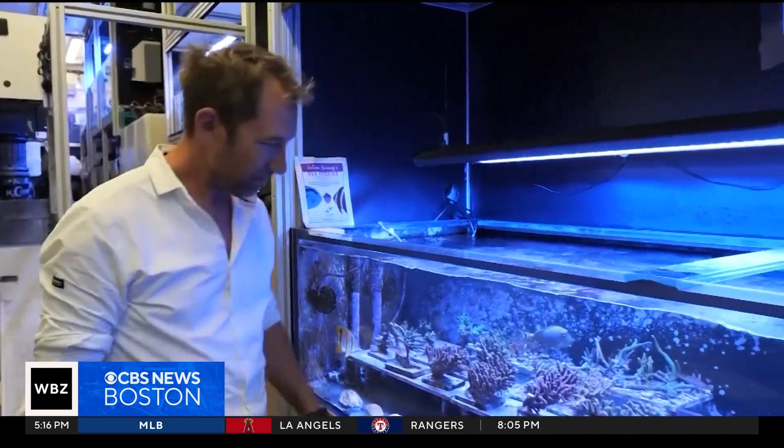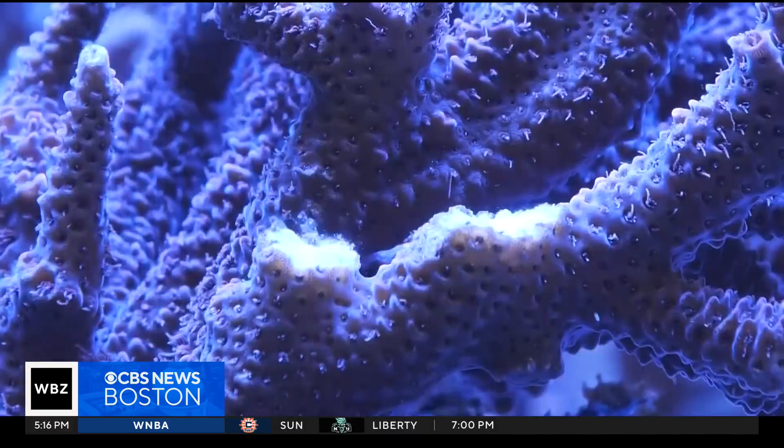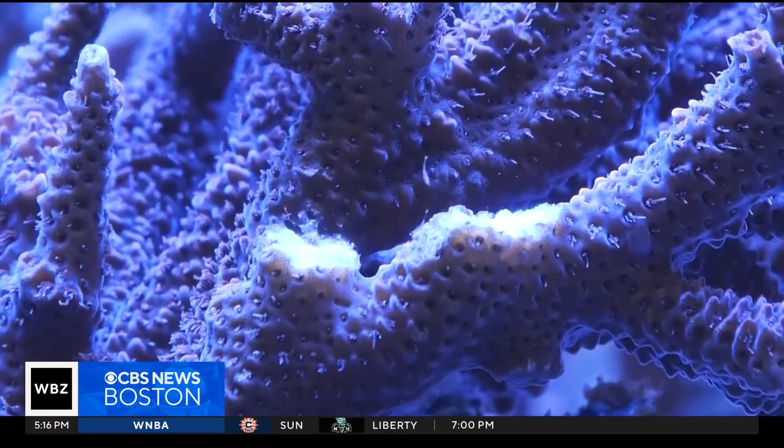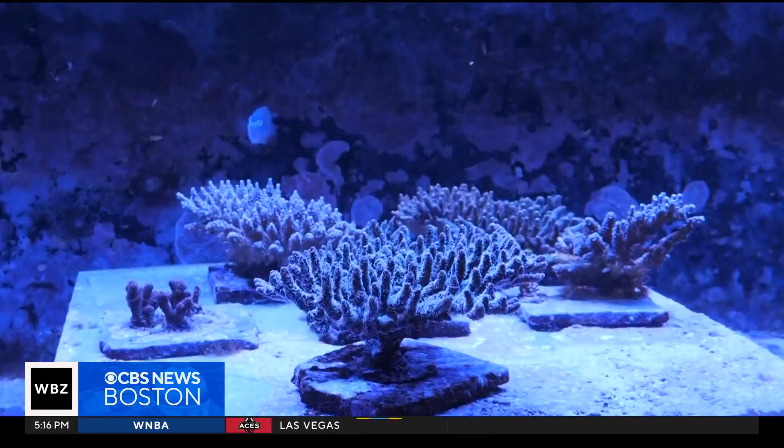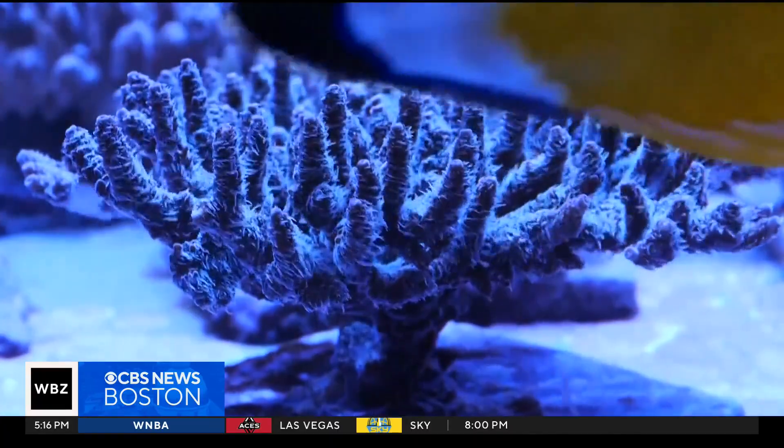All of a sudden you've lost all of that three-dimensional structure that the trees provide. To give coral reefs a fighting chance, Dr. Jamie Craggs is helping them make babies in his London lab filled with tanks of different coral species. By controlling light, temperature, and other conditions, he mimics the ocean's natural cues to trigger spawning.